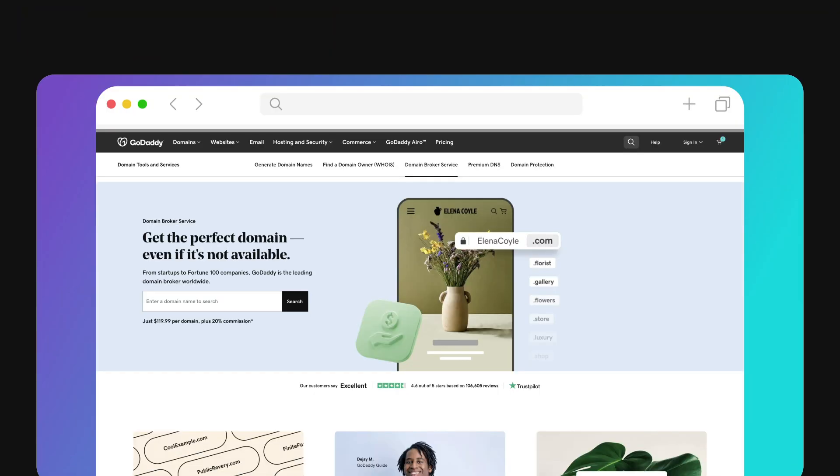Another option is GoDaddy's Domain Broker Service. You let GoDaddy know the domain you want, and GoDaddy assigns a dedicated broker to contact the current domain owner and negotiate a deal — so you can have your own broker just for you.